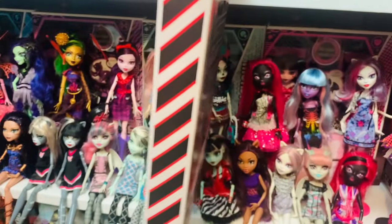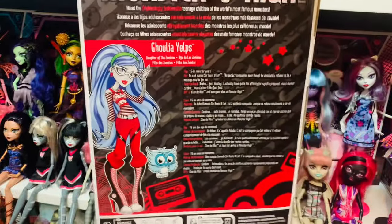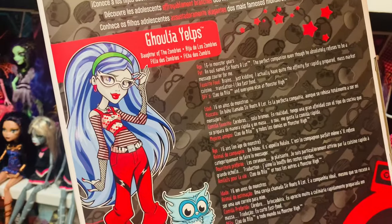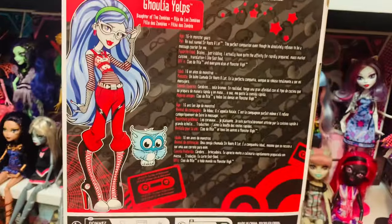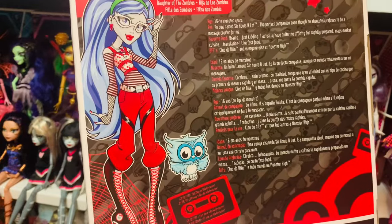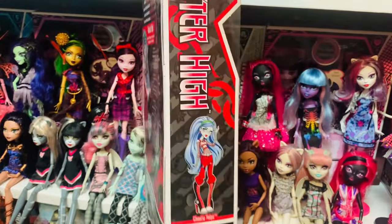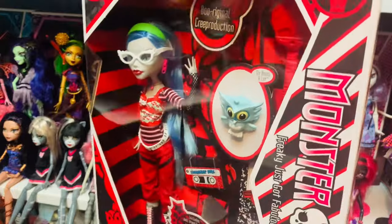Just like Spectra's, the side of the box is all stripes. Here is the back of the box — Ghoulia Yelps, age 16 in monster years, pet an owl named Sir Hootsalot. Her BFFs are Cleo, Genial, and everyone else at Monster High. I love Ghoulia. She is absolutely gorgeous. I'm totally tempted to completely unbox her — we'll see.